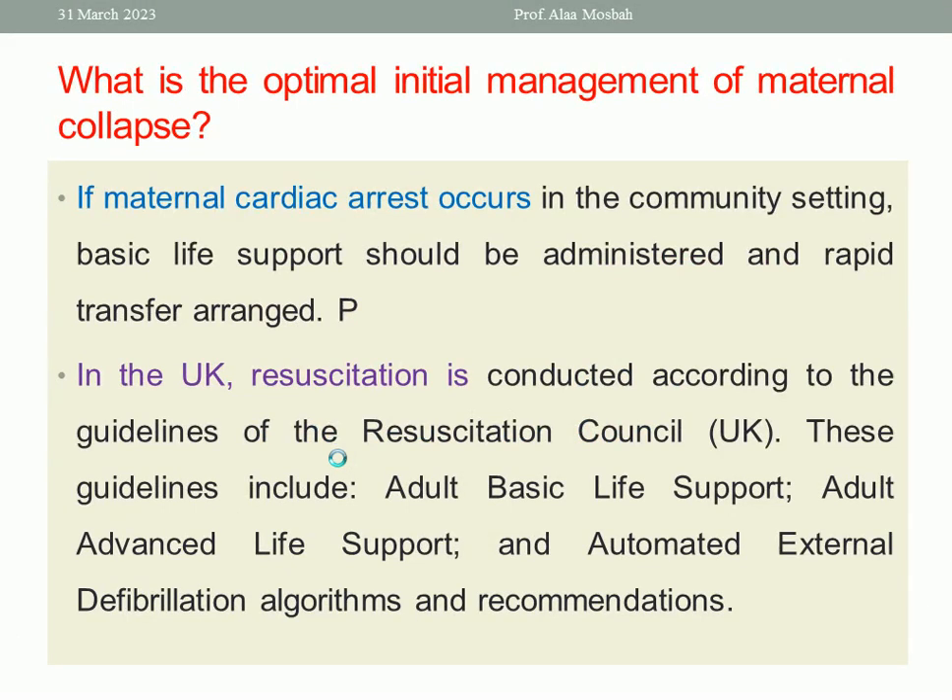If maternal cardiac arrest occurs in the community setting, basic life support should be administered and rapid transfer arranged. In the United Kingdom, resuscitation is conducted according to the guidelines of the Resuscitation Council. These guidelines include adult basic life support, adult advanced life support, and automated external defibrillation algorithm and recommendations.